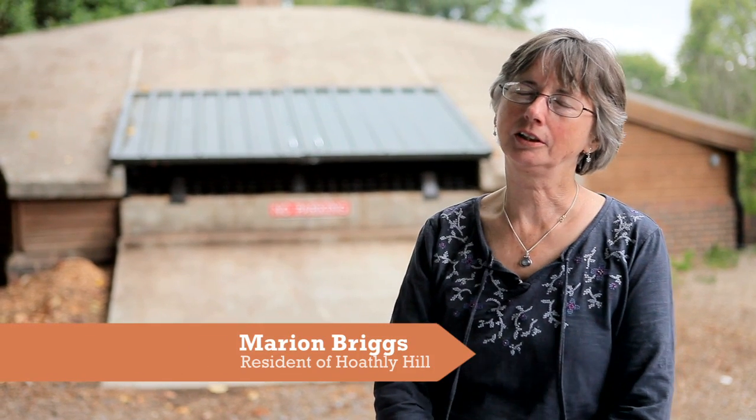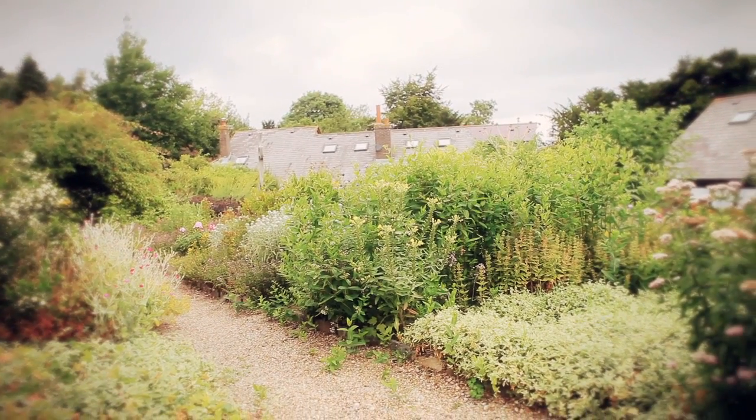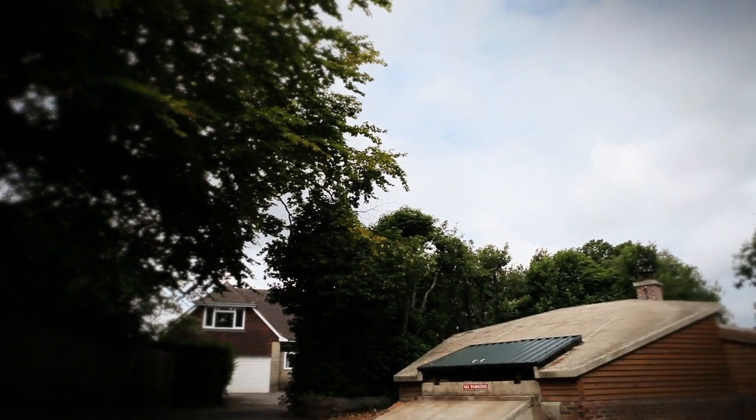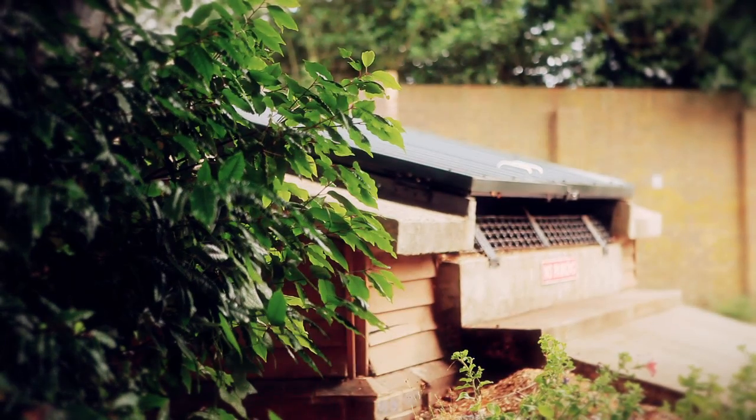I'm Marian Briggs and I coordinated the installation of the woodchip boiler system here. Hookey Hills is a housing community. It was set up in 1972 and has really changed and developed over these years. This is a woodchip boiler system which is a neighbourhood system — it provides heating and hot water for 31 units, which is not just the houses but five buildings including community buildings and workshops.